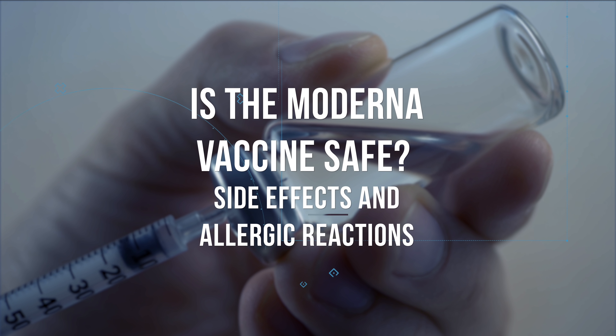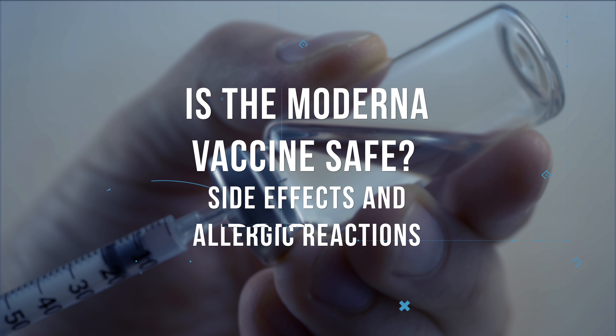Is the Moderna vaccine safe? What are the side effects? Allergic reactions? Guillain-Barré syndrome? Bell's palsy? Let's break it down in this video.